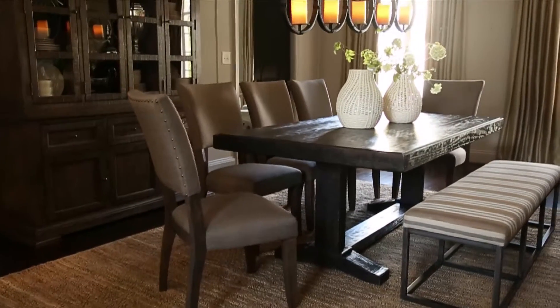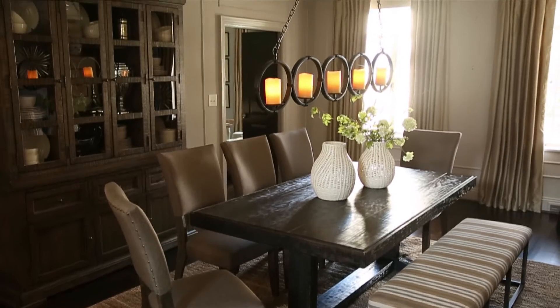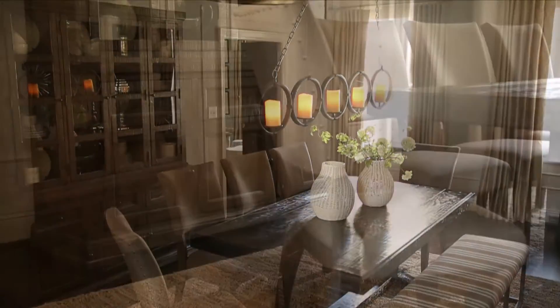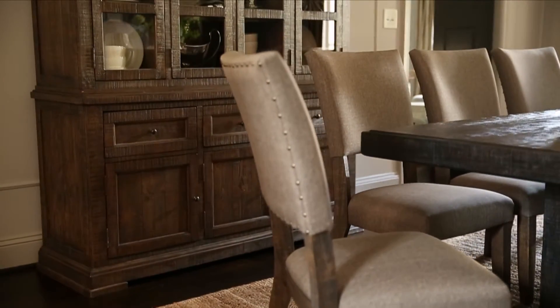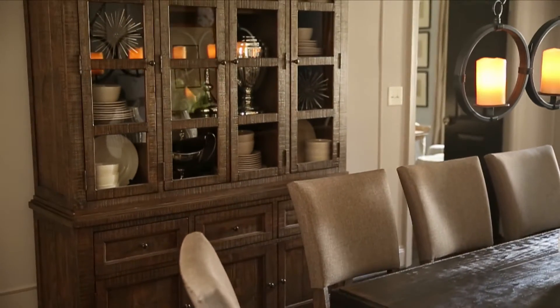You shouldn't be the only one dressed for success. Stromfeld Dining is a showstopper in its own right. The china and buffet blend classic and modern elements in grand style. The glass doors give the shelves an appealing grid-like symmetry that clearly appeals to your contemporary style.